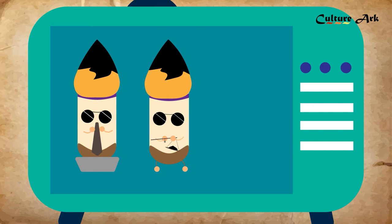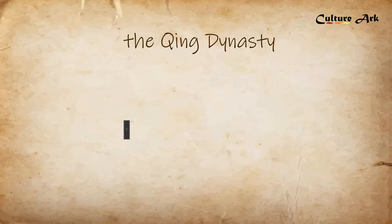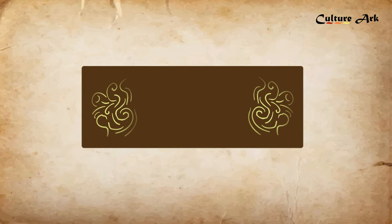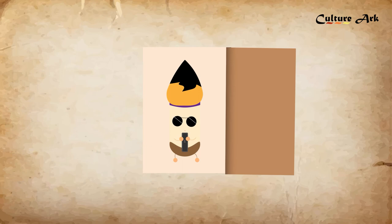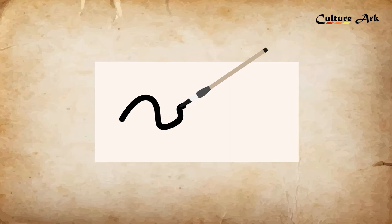During the Qing Dynasty, apart from practical use, ink became an artwork with collectible value as well. Interestingly, ancient pine soot ink was actually edible. In his Compendium of Materia Medica, Li Shi Zhen wrote about the harmless nature of pine soot ink. Apart from the fragrant ink and the common writing ink, there is also a medical ink which is believed to have a detoxing effect.